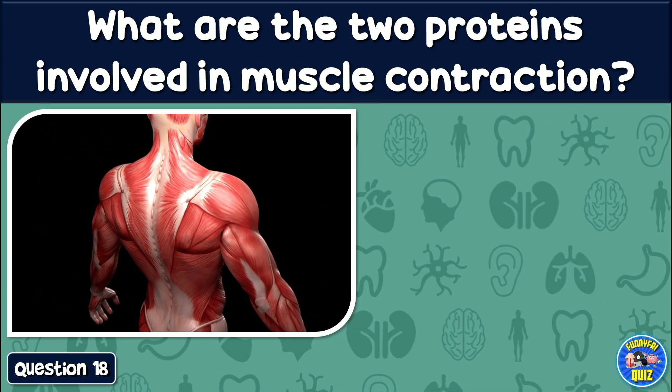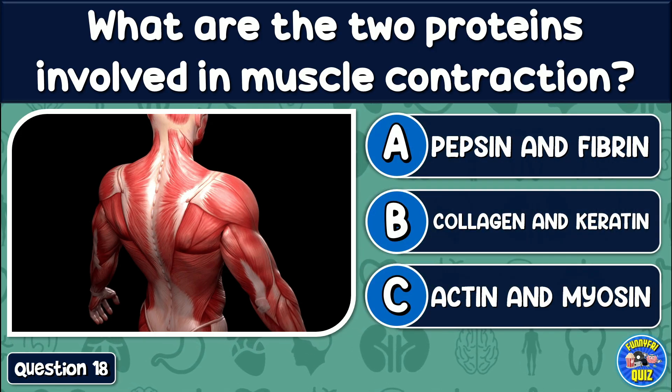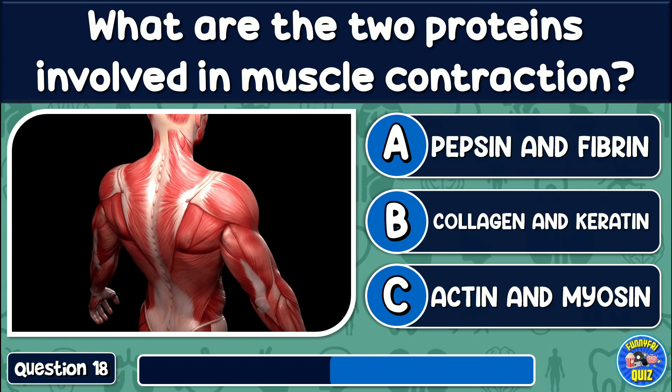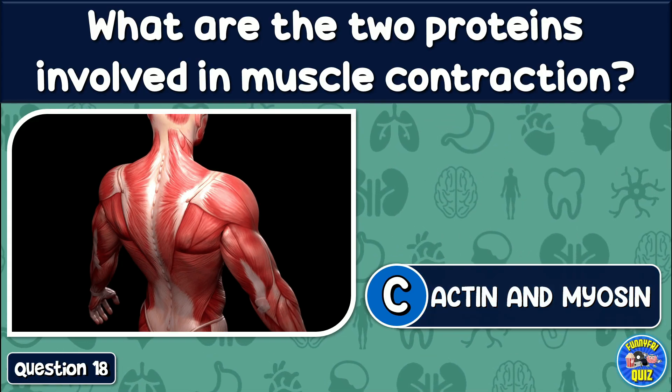What are the two proteins involved in muscle contraction? Pectin and fibrin, collagen and keratin, or actin and myosin? The answer is: Actin and myosin.